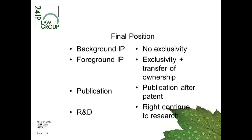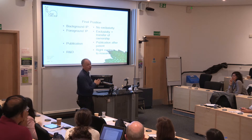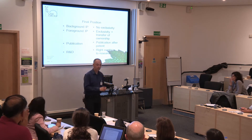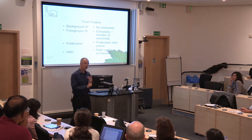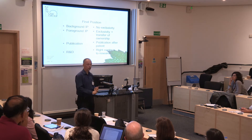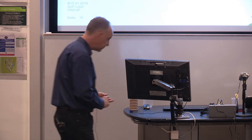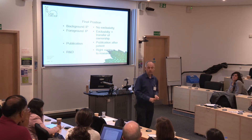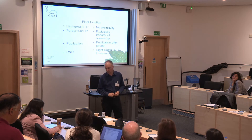Two diametrically opposite positions: the manufacturer says 'I pay for everything, I want everything, and I want it exclusively,' while the research institute says 'we've got all the know-how, you need us, we can't give it to you exclusively.' What actually happened — which is essentially what Horizon 2020 model contracts do today — was: background IP to the research institute with no exclusivity. No particular payment for the use of the background IP in this case, but the manufacturer was allowed to use it and to ask its suppliers to use it, though not to sub-license it out.